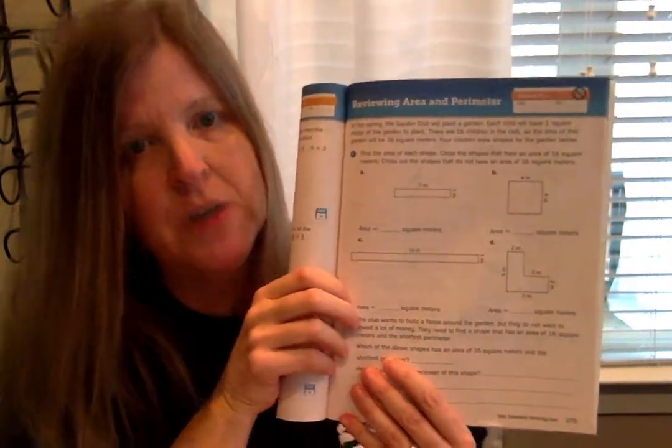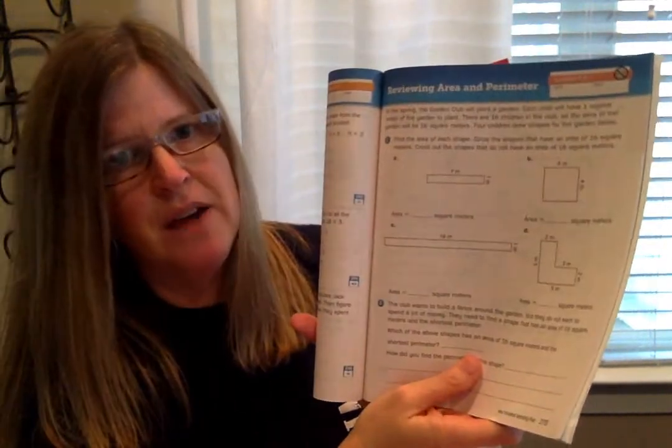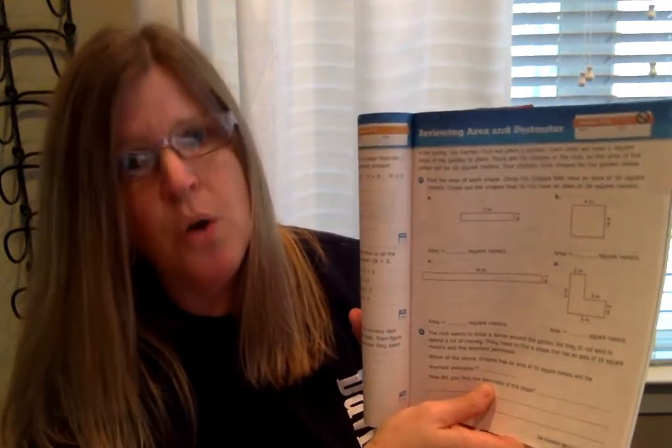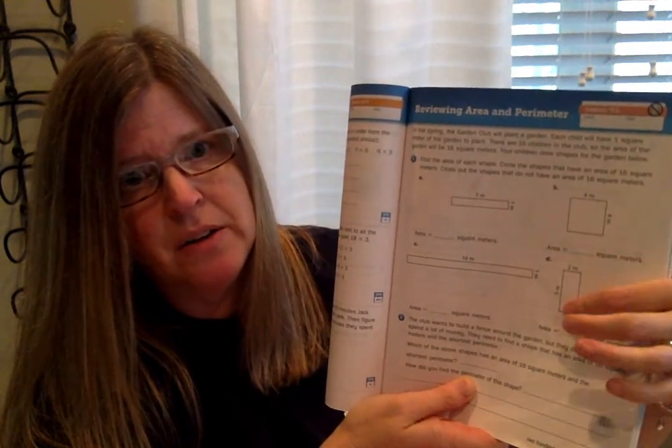The other things we're going to do for math today is review finding area and perimeter — we just did this in our cumulative assessment so we should have it in our minds pretty well. This is page 275 in your math journal. In the spring the garden club will plant a garden. Each child will have one square meter, there are 16 children in the club, so the area of the garden will be 16 square meters. Four children drew shapes for the garden. Find the area of each shape — multiply the length times the width. For the rectilinear shape, divide it into two smaller rectangles, find the area of both, and add them together.